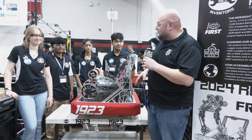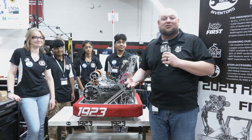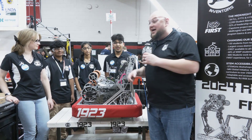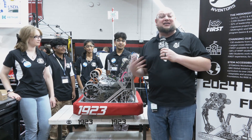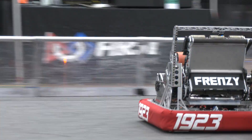Hey everybody, it's Talbot here at Allentown FMA, checking in on team 1923 Midnight Inventures, a team we've been following for a long time and really enjoying the robots they've been creating. Last year they had two district wins, five off-season wins including IRI. Really coming into this event looking great. Watched them yesterday in practice and today — a really cool machine.